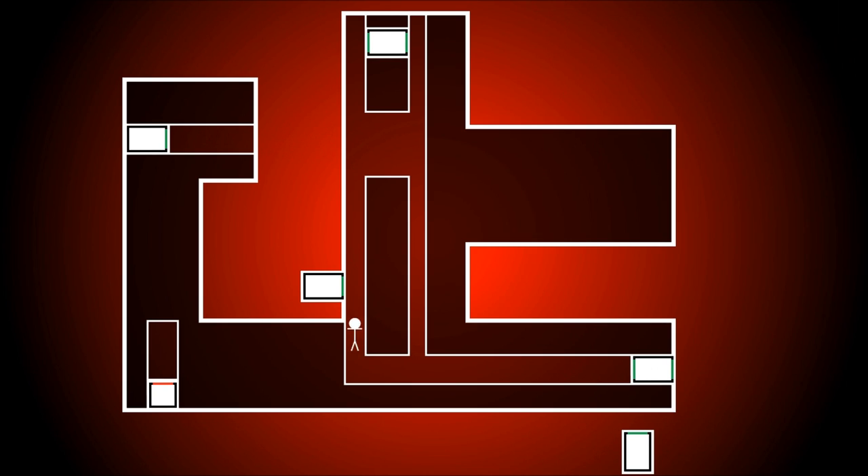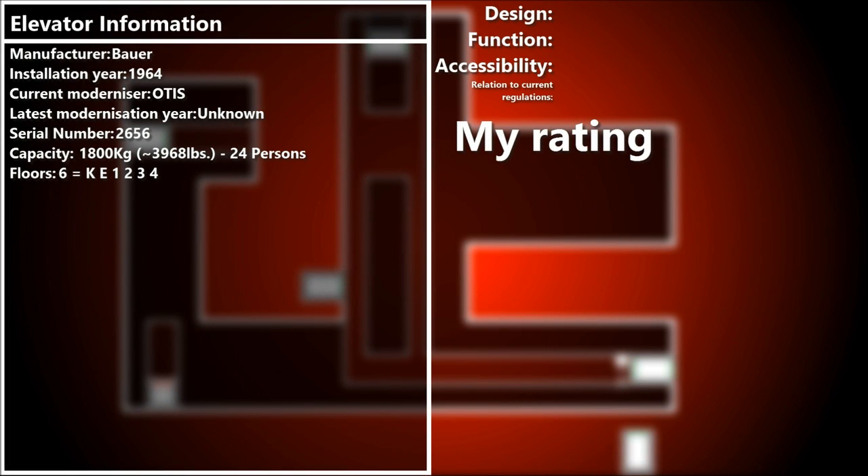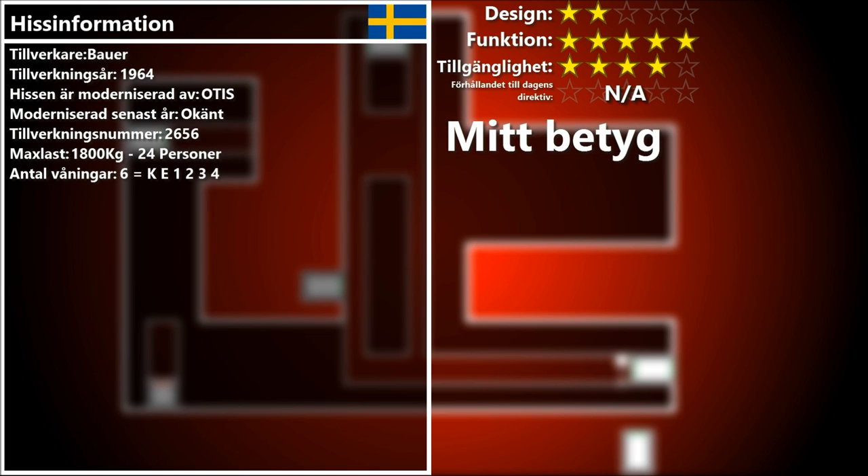Now to the next lift, where we need to go into the service area. This lift is also a really nice old Bauer lift that has been modernized with Otis fixtures as well. It has been extended when the hospital was stacked up to the fourth floor, and the door on the fourth floor opens outside. We have got quite a nice view from the top.